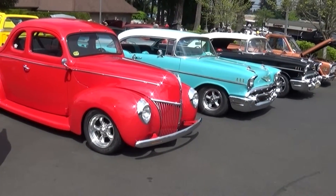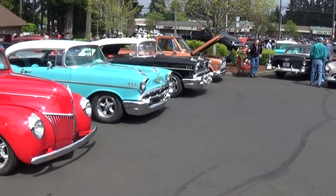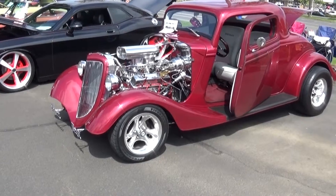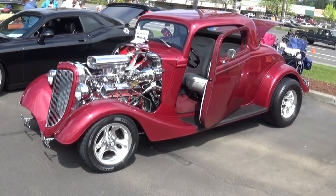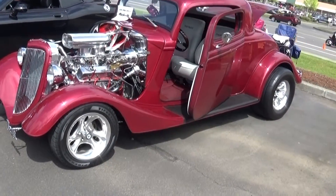It's just hard to pick one. That mirrored firewall — it makes the engine look even bigger than it is. This is a nice little '33 or '34.